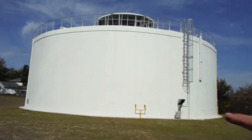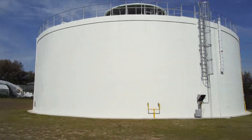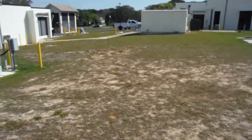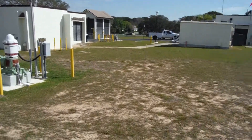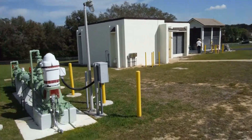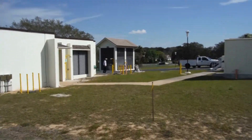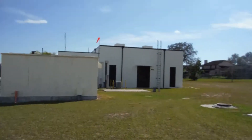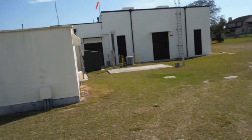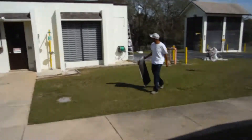A couple months ago we painted this tank here — I believe it's a million-gallon concrete water tank. We have quite a few of them to do on some other Orange County water plants as well. Here we did the inside and out of this building, which is called the chlorine room. That structure over there is the fluoride building, and this big building over here is the control building, their main building. We painted inside and out of all three.